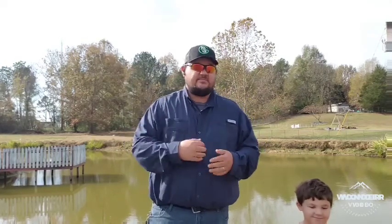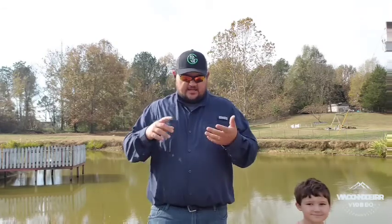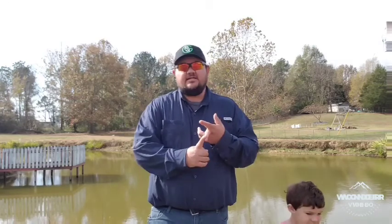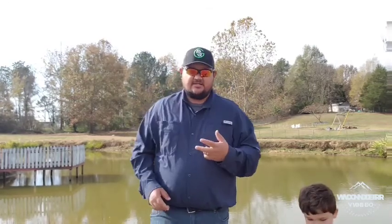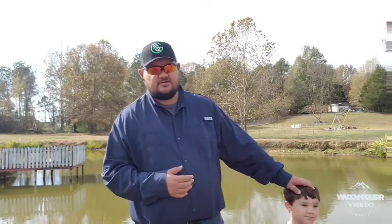So basically what we got here today is ten dozen medium-sized rosy reds and ten dozen large size. I'm gonna get out here and let this little one put them in the pond. So you guys, let's get to it.